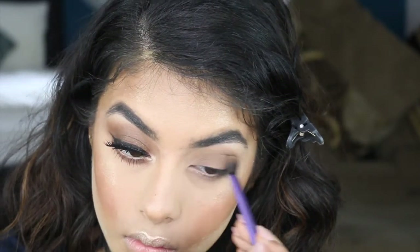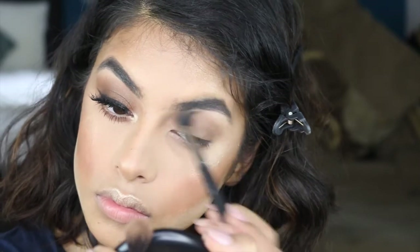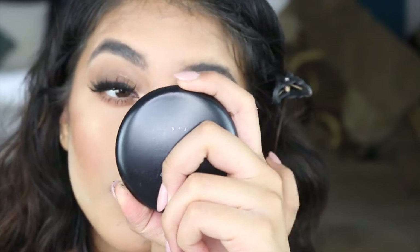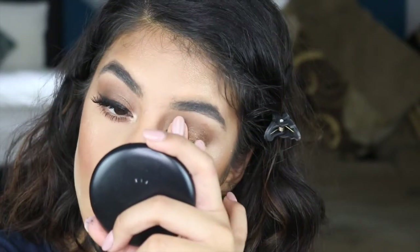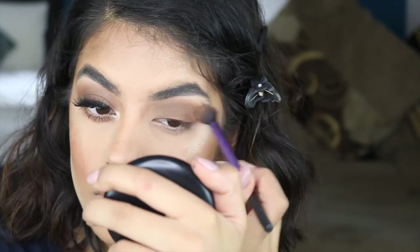I'll leave everything in the description bar below. I'm literally just using two eyeshadows and this is such an easy, simple look that you can use for any occasion. I've got a clean blending brush so there are no harsh lines and everything's all blended out. I'm using the Sephora Shimmery Eyeshadow and placing that on the centre of my lids. Then I'm going to get the brush I used in my crease and blend everything together so it's all merged and blended.